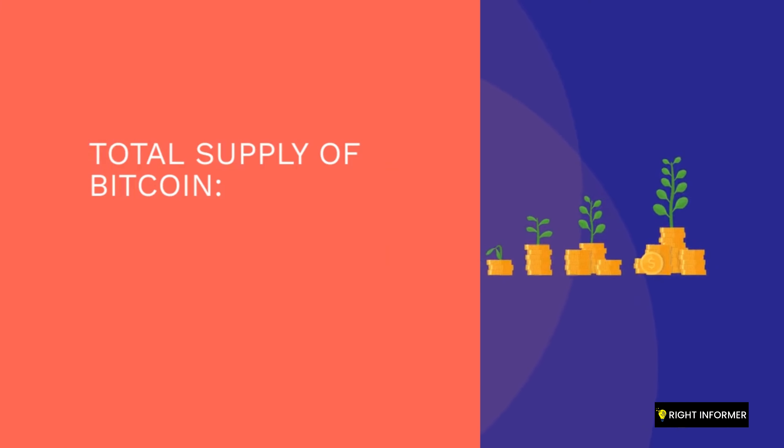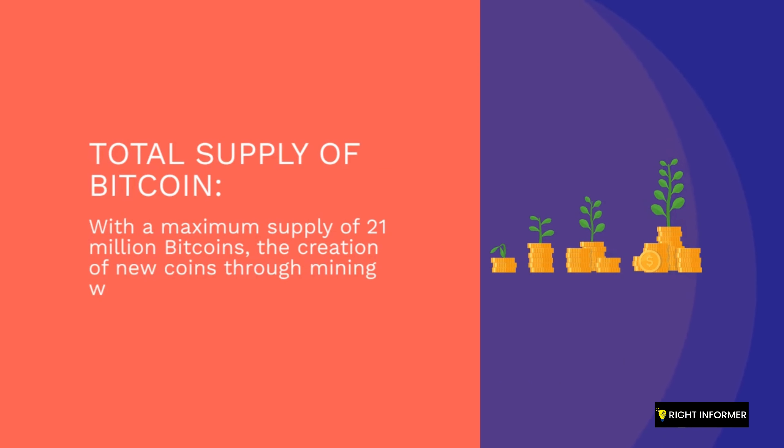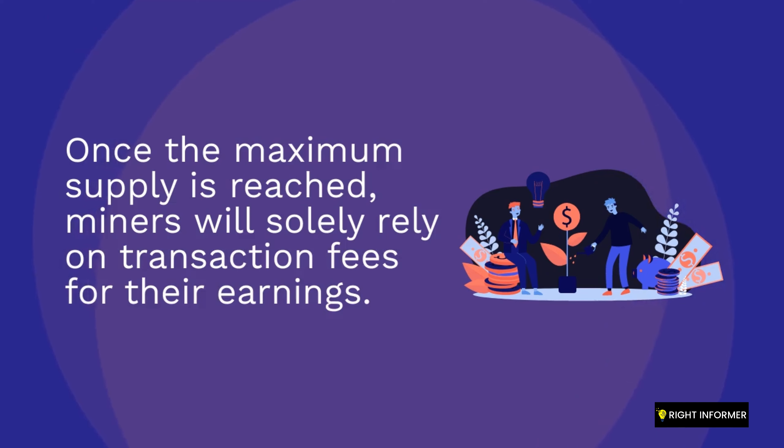With a maximum supply of 21 million Bitcoins, the creation of new coins through mining will eventually reach its limit. It is estimated that the last Bitcoin will be mined around the year 2140, after which miners will only rely on transaction fees for their earnings.